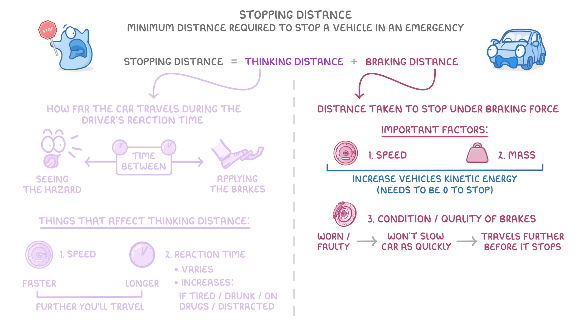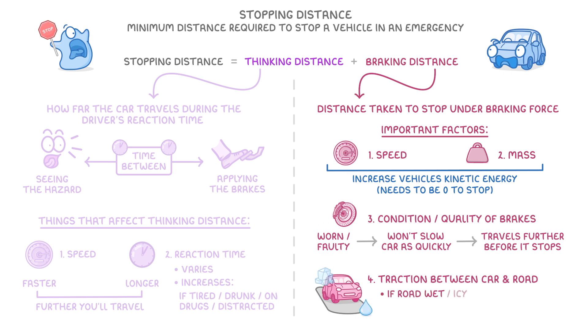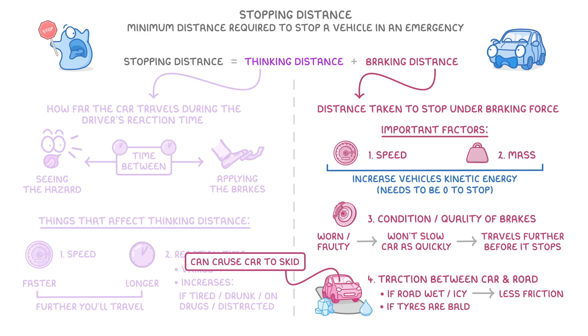The other important factors relate to the traction between the car and the road. For example, if the road is wet or icy, then there will be less friction between the tyres and the road, which can cause the car to skid. Or if your tyres are bald, which is when they don't have any tread left, then they can't grip the road as well. So the condition of your tyres is also really important.